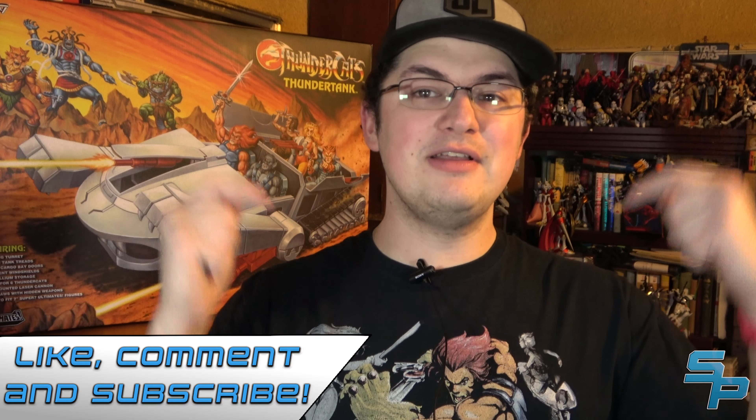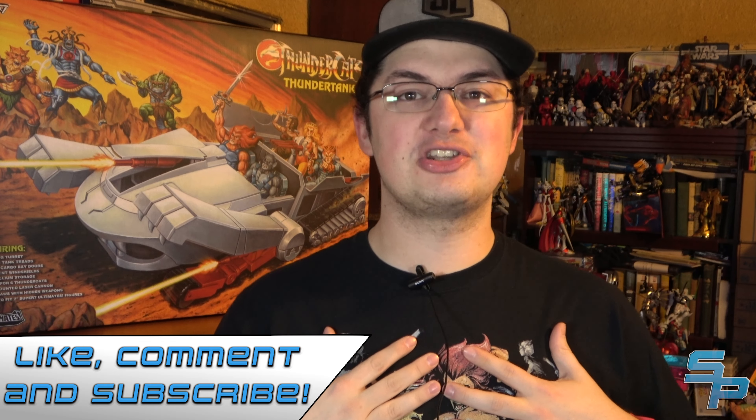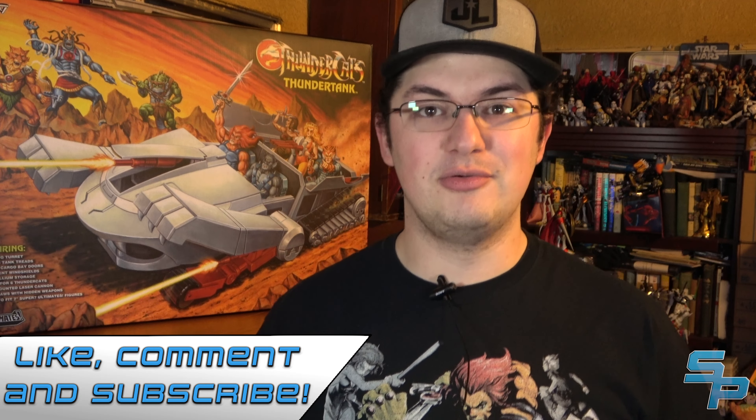We're going to crack into this, but before we get too far into the video, if you hit the like button, subscribe, and the notification bell, that really helps me out and keeps me going on doing videos. And if I forget anything in this video or you have any questions, leave them in the comments below. So let's get into it.